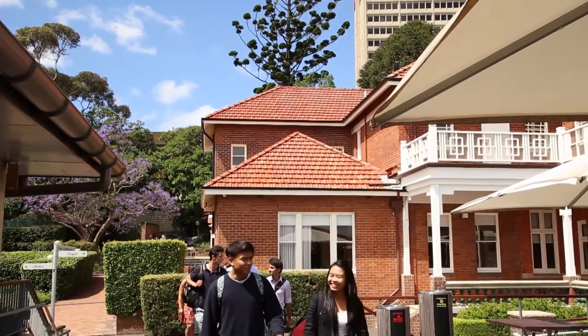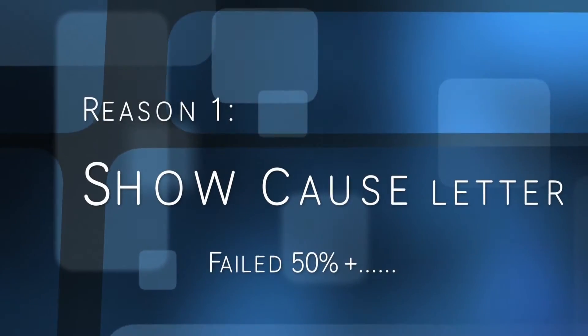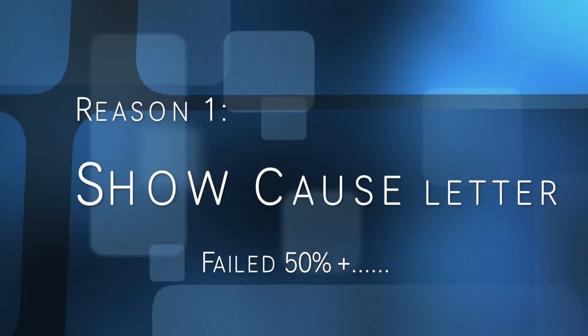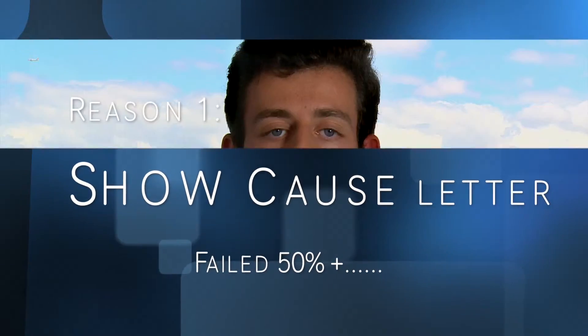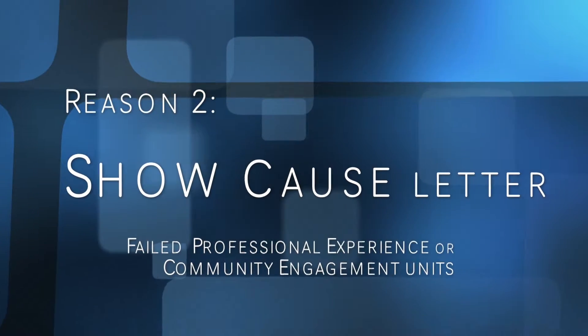For undergraduate students, there are two reasons as to why you may have received a show cause letter. The first is if you have failed 50% or more of the credit points taken over the last two standard study periods in which you are actively enrolled. The second is if you have failed any professional experience or community engagement unit.